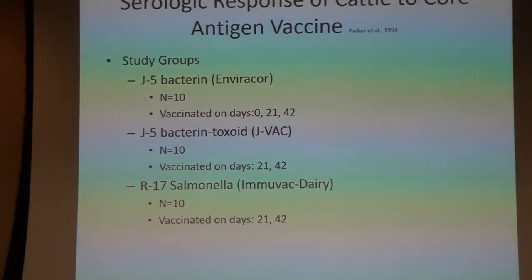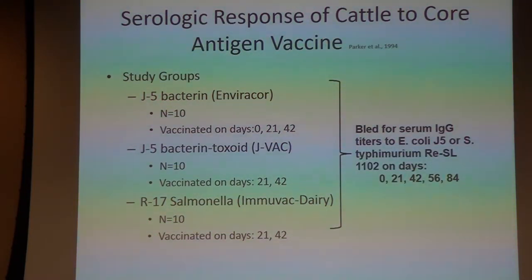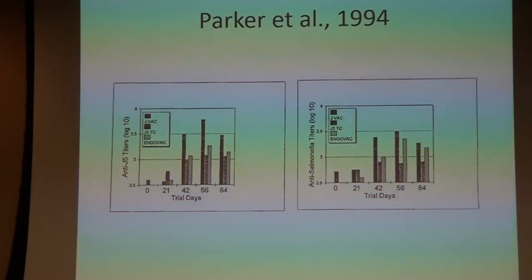The initial work was looking at serologic response. In this particular study, they looked at vaccination with Envirocor — animals vaccinated on day 0, 21, and 42 — compared to JVAC, a two-dose vaccine given on days 21 and 42. They also looked at the R17 Salmonella vaccine, given on days 21 and 42. Animals were bled on days 0, 21, 42, 56, and 84 to see if there was an increase in antibodies. The results showed all three vaccines were able to stimulate a good antibody response.